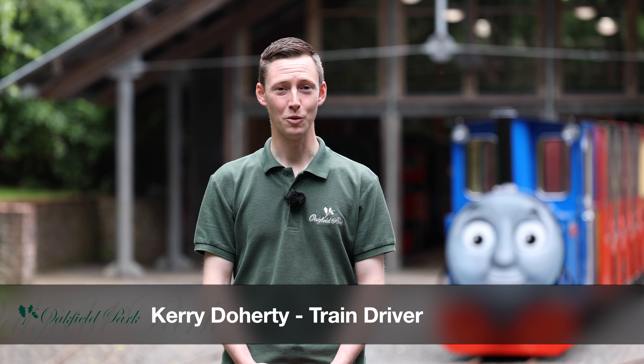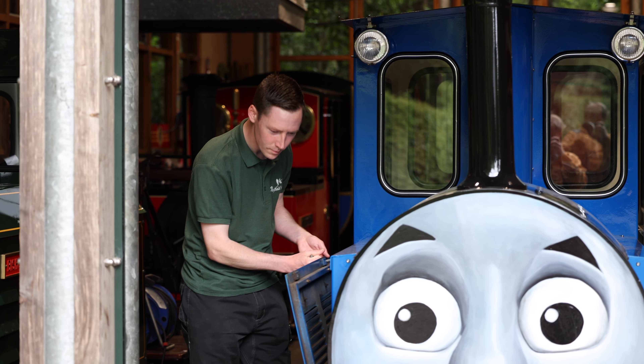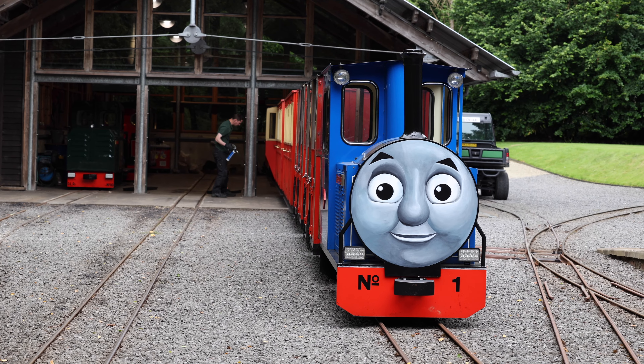Here at Oakfield Park we have three locomotives, the first of which being the Earl of Oakfield, also known as Thomas. Thomas is a firm favourite with both young and old. It runs on a three cylinder Perkins diesel engine and has been here since 2002.